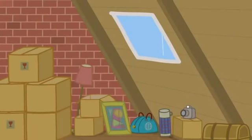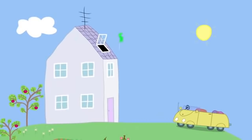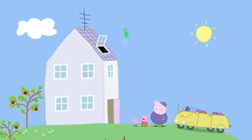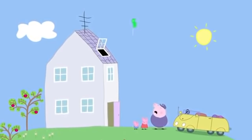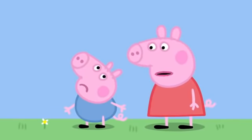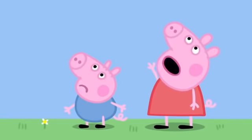Oh dear — the roof window is not closed. Catch it, Grandpa! I can't, Peppa — it's in the sky. George, your balloon is going to the moon. You'll never see it again.